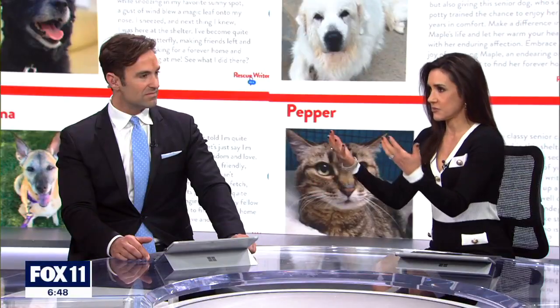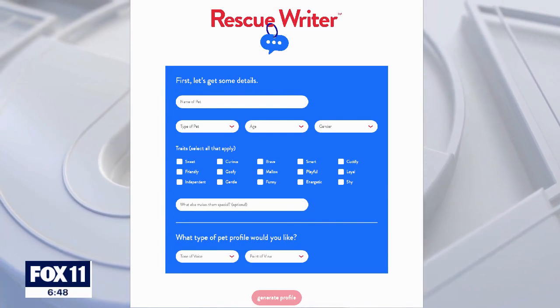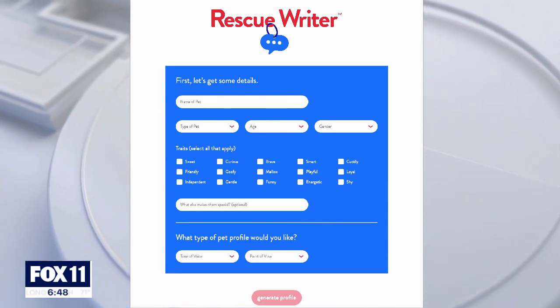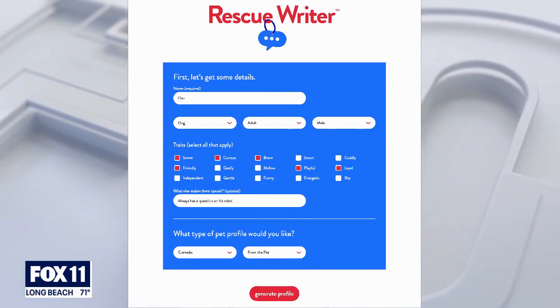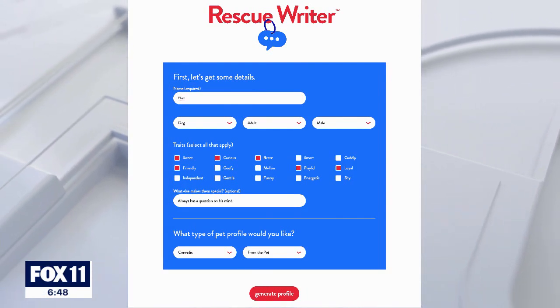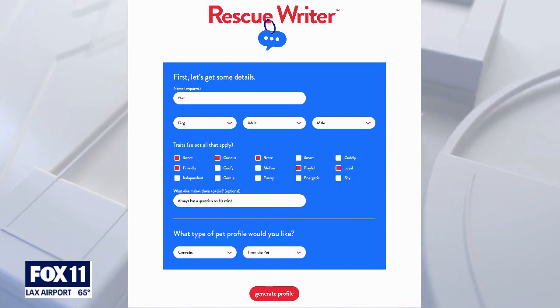We're going to walk through it to show our viewers how this actually works with the form on the screen. You just go to rescuerider.ai — it's available to any shelter. You enter the pet name, the gender, the type of pet — it could be a dog, cat, turtle — and age. Then you start checking a few boxes on traits: shy, curious, playful. And then maybe enter one custom element.